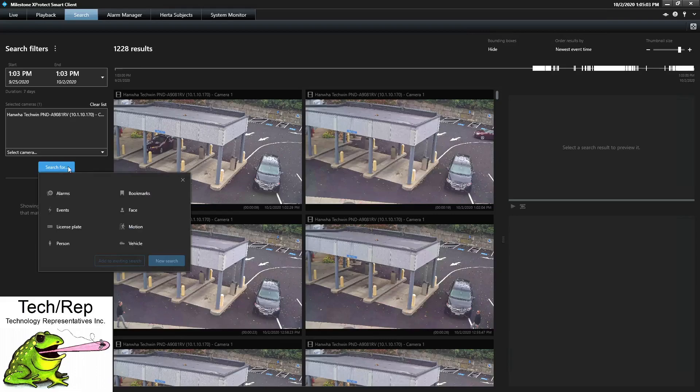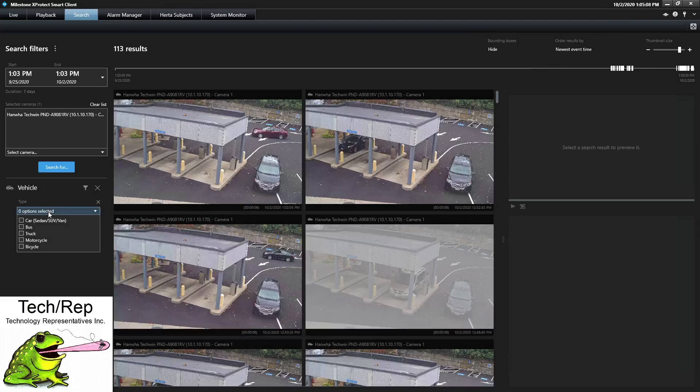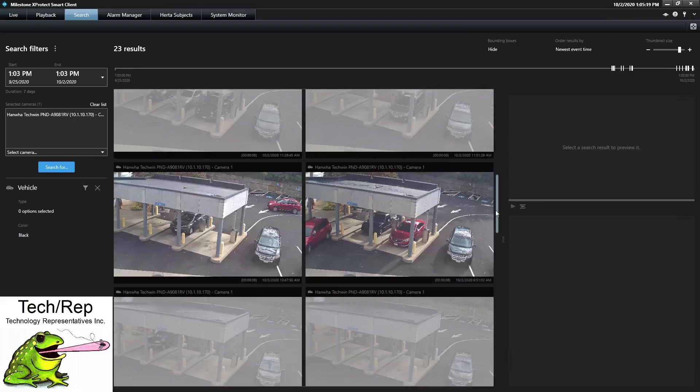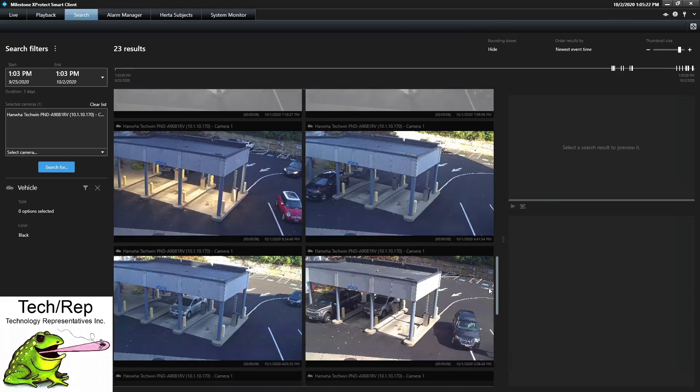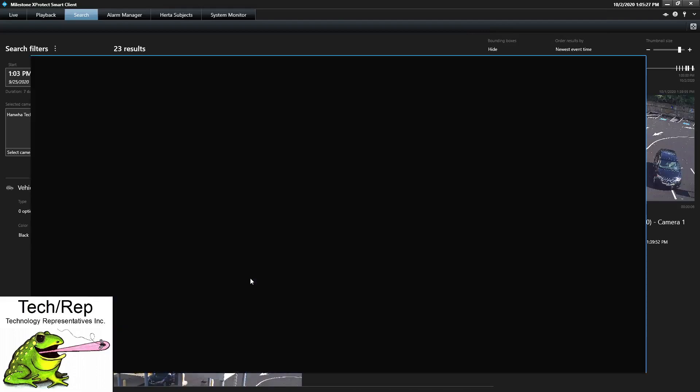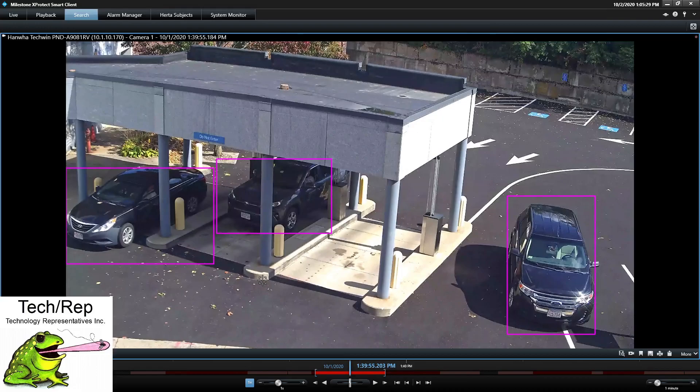Let's try one more search — let's look for standard vehicles. The person told me it was just a black car, we don't really know the type, so we're going to leave that empty but call out anything that's black. And now I have a thumbnail of all the items that have a black vehicle that entered that view. These are things we could not do within Milestone before metadata was added. We could have searched for anything that moved in this environment, but I couldn't have searched for a specific color.